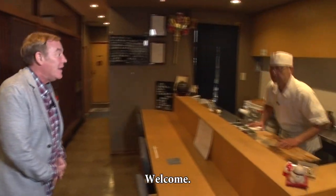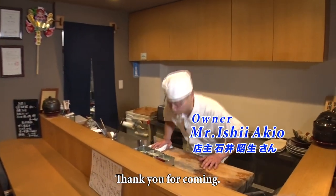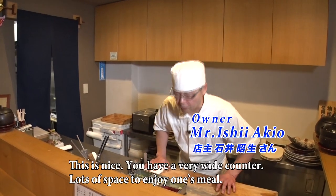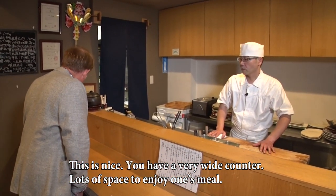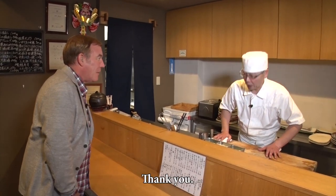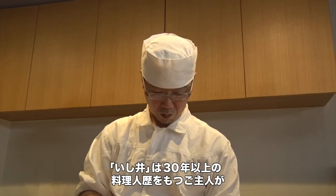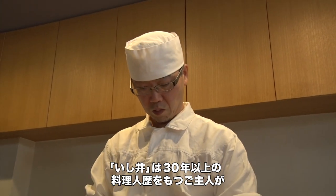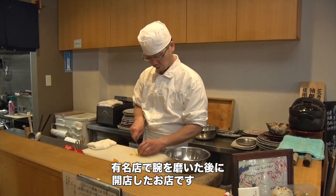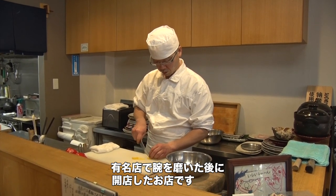Konnichiwa. Mr. Ishii has been working in the culinary arts for over 30 years. He opened his restaurant after honing his skills at another very famous restaurant.